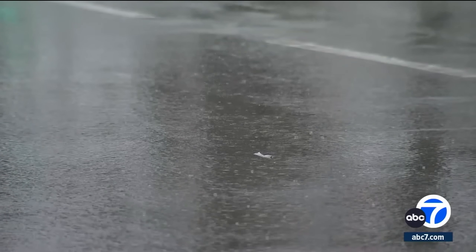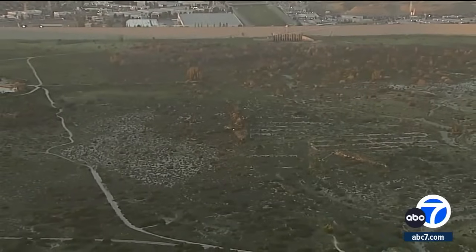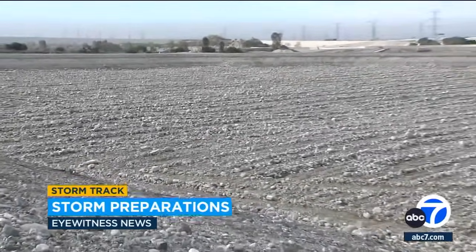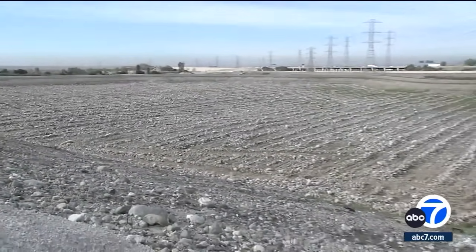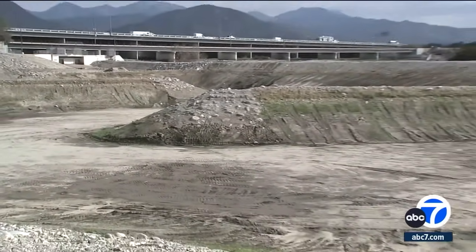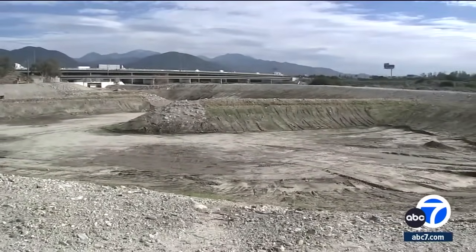All that beautiful rainwater has to end up somewhere. Here in Duarte, near the San Gabriel River, is one of L.A. County's 27 spreading grounds. The rough terrain is essential in stopping the rushing rainwater. These basins or spreading grounds are in areas that are very gravelly, rocky, and sandy, where when we bring in the water, it will slowly percolate, soak deep into the ground, and recharge the groundwater aquifers we have here in L.A. County.